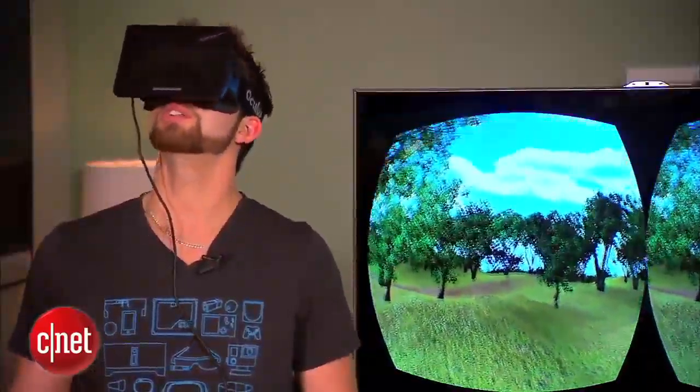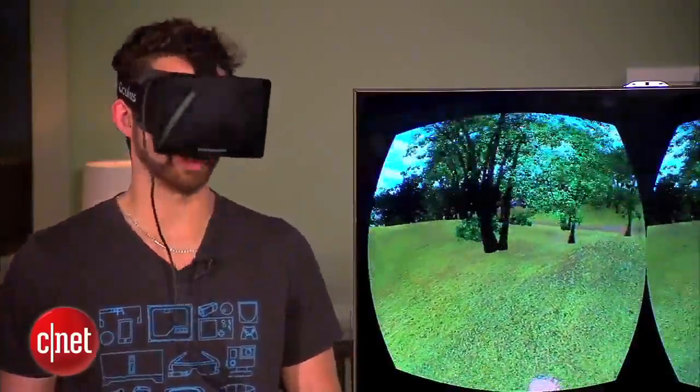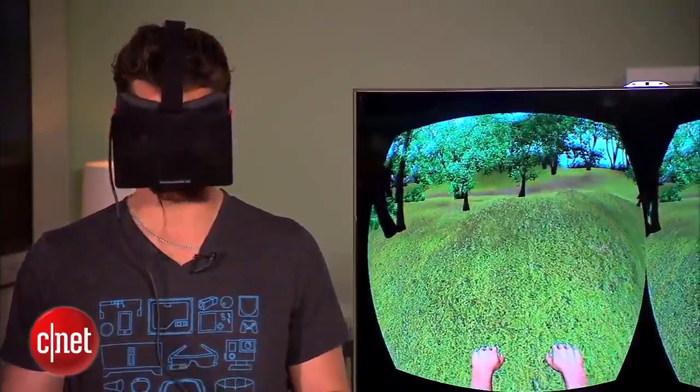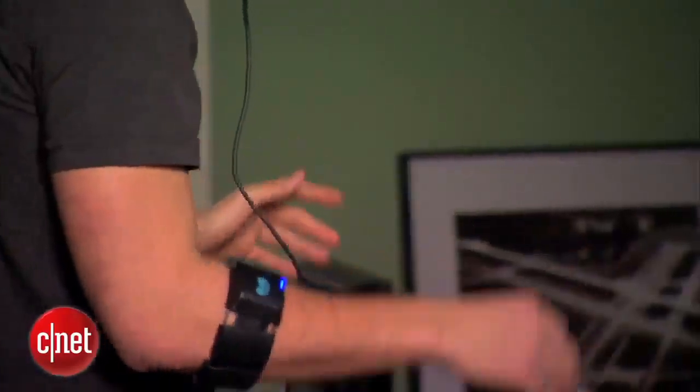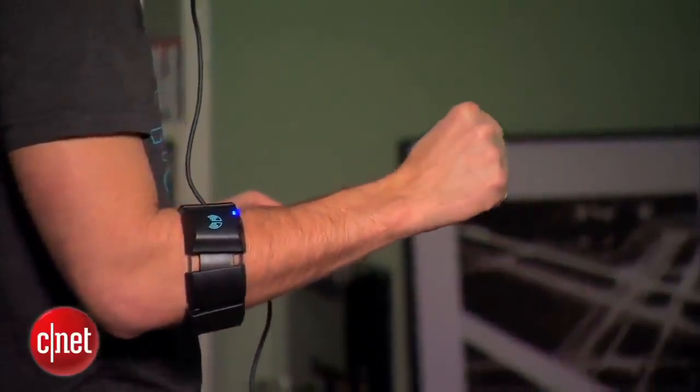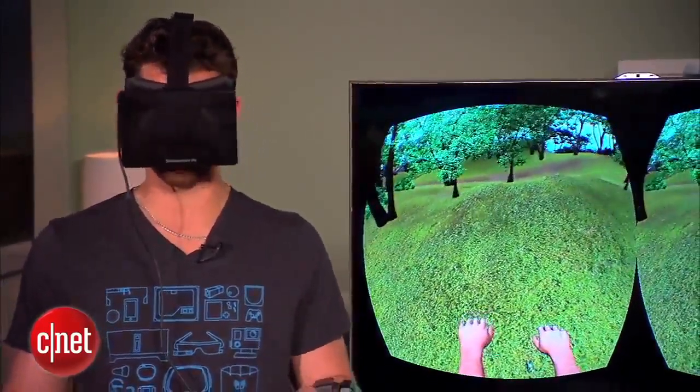The Oculus Rift allows me to enter this world where I look around and I'm in an environment that I'm not actually in. And I look down and thanks to the Leap Motion, I have my arms in here as well. I can make a fist and it makes a fist — same with the other side.